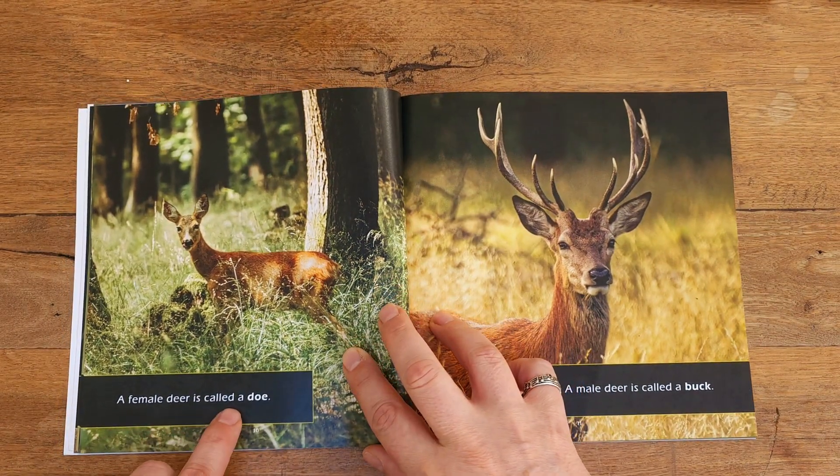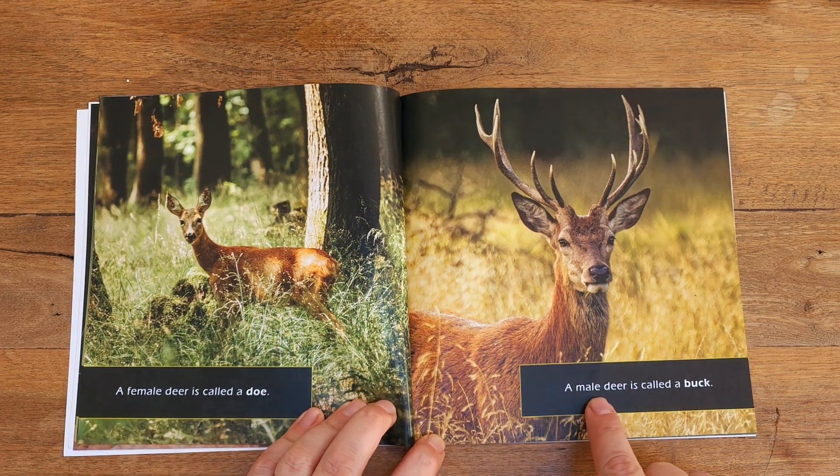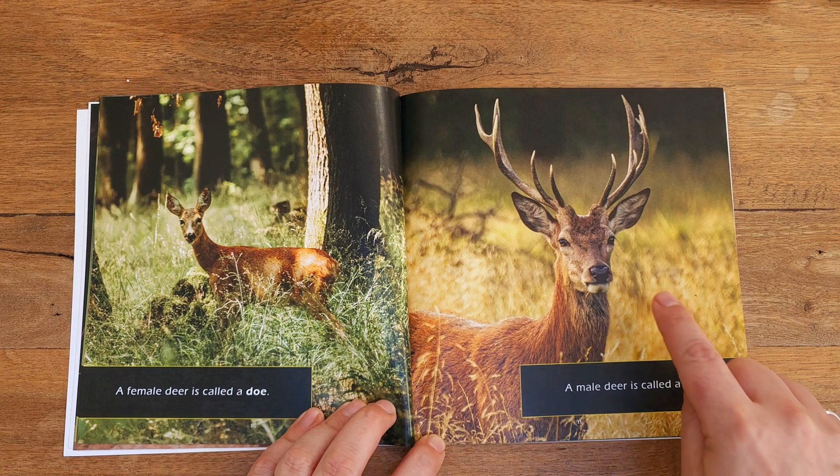A female deer is called a doe — there's a doe. A male deer is called a buck — and that one's a buck.